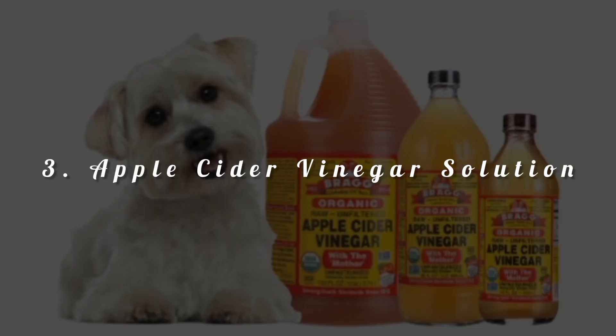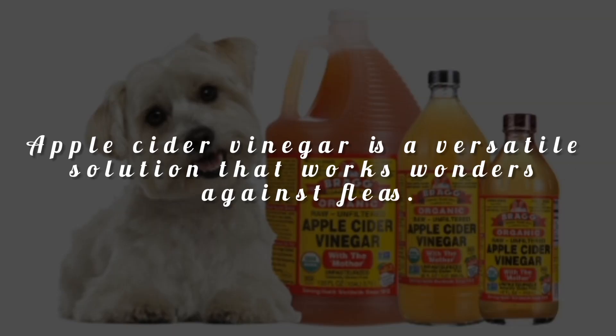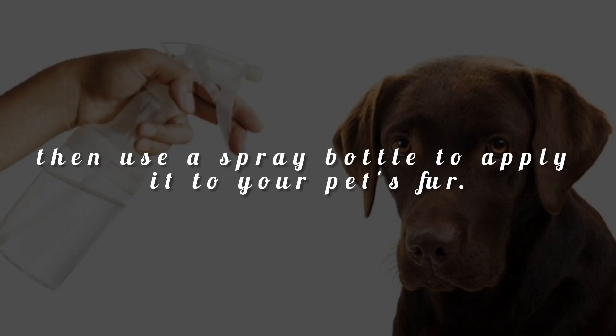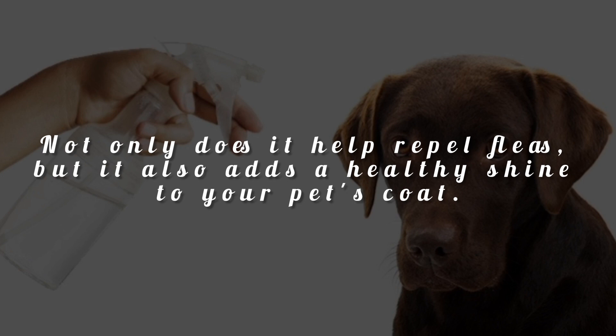Tip 3: Apple cider vinegar solution. Apple cider vinegar is a versatile solution that works wonders against fleas. Mix equal parts of apple cider vinegar and water, then use a spray bottle to apply it to your pet's fur. Not only does it help repel fleas, but it also adds a healthy shine to your pet's coat.